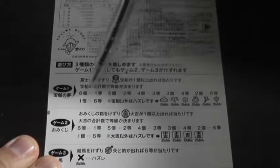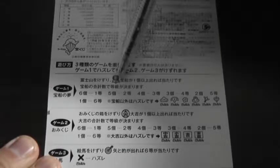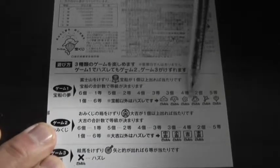This is how to play the game. Game number one: in order to win the first prize, you need to find six of these. To win the second prize, you need to find five. To win the third prize, find four. Fourth prize, find three. Fifth prize, find two. Sixth prize, find at least one. If you don't find this, you lose. If these little pictures appear, you lose.